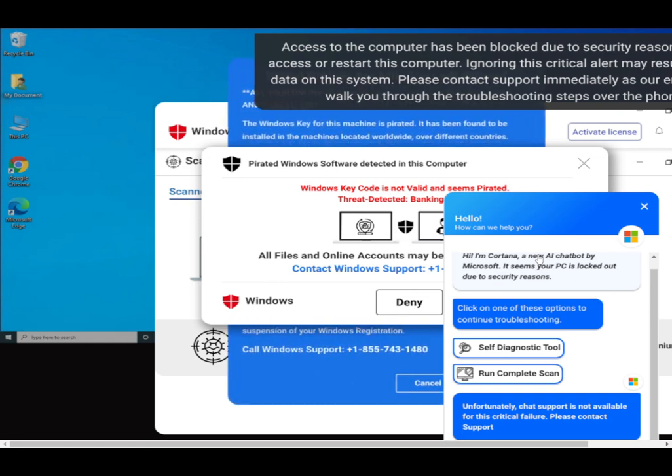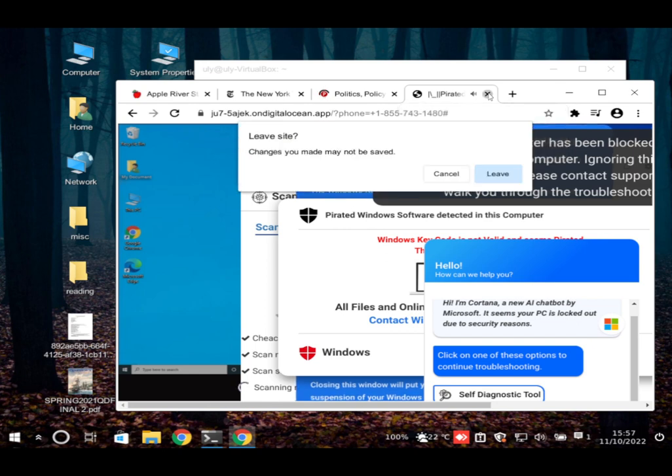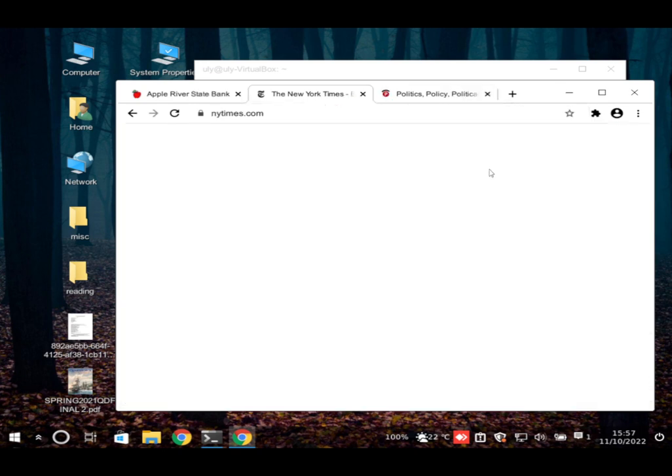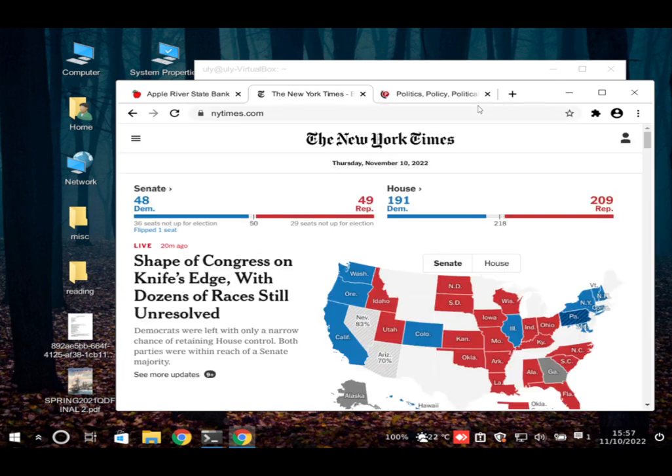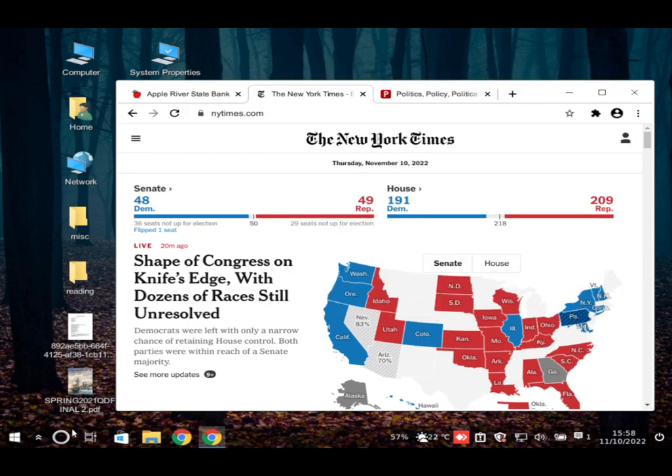The fake warning audio stops after the power button is held down. The scammer tells the user to release the button, then press it once more to turn the computer back on. The user reports the screen went blank and then came back. They confirm they are now back at their regular desktop.